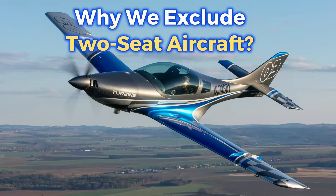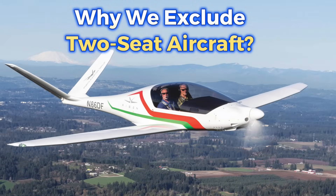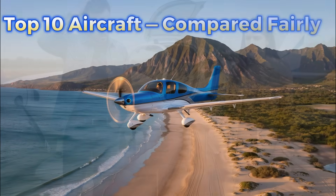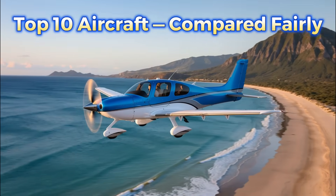Let's immediately exclude all two-seat airplanes. They are fantastic for fun flying, no doubt about that. But they don't offer enough space, their baggage capacity is minimal, and their range is usually insufficient when flying with real weight on board. We're comparing the 10 most popular four- and five-seat airplanes you can buy new right now.